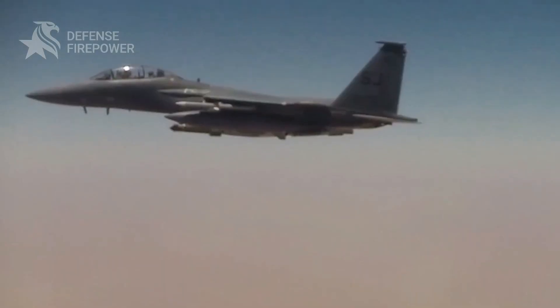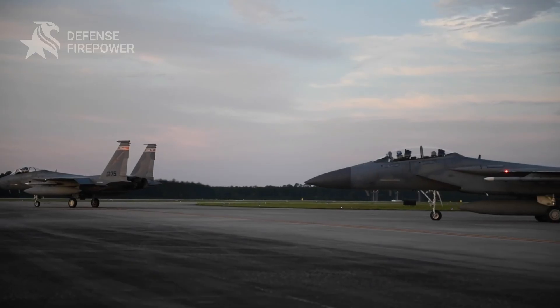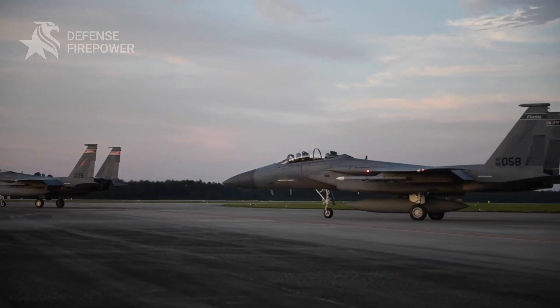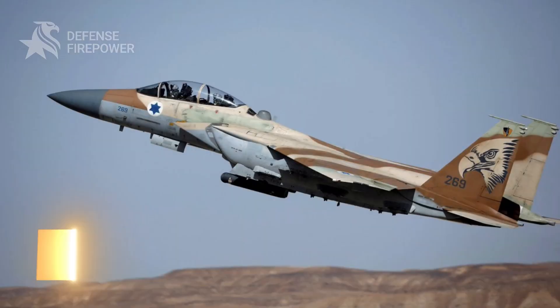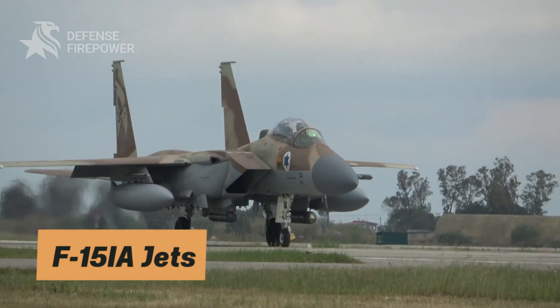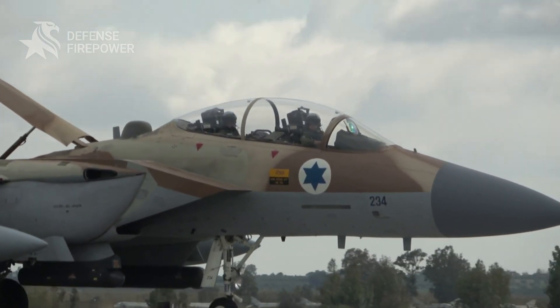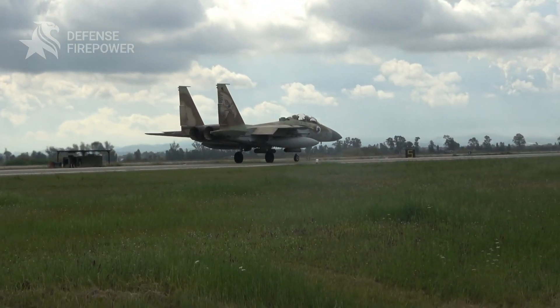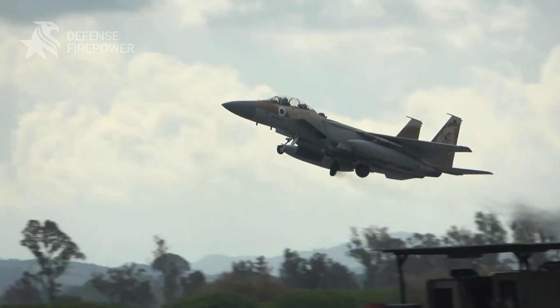And just when you thought the F-15 had peaked — boom — it's getting even better. In late 2024, Israel locked in a $5.2 billion deal to buy 25 next-gen F-15IA jets. These aren't just repainted versions of the old model. These birds come loaded with stealthier designs, upgraded avionics, and expanded weapons payloads. First deliveries are expected in 2031.